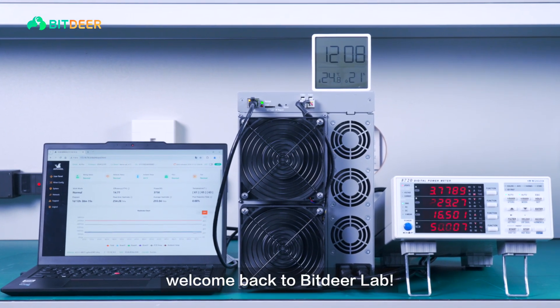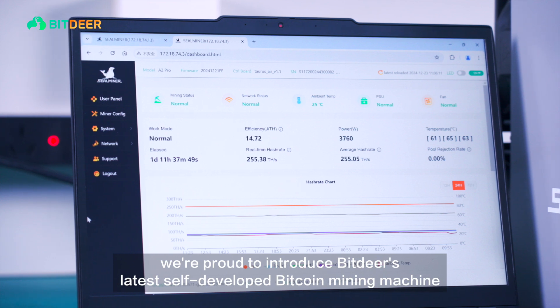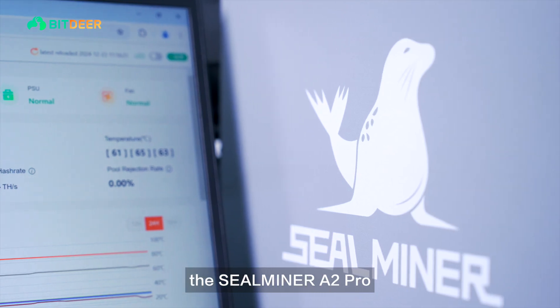Hello everyone, welcome back to Bitdeer Lab. Today, we're proud to introduce Bitdeer's latest self-developed Bitcoin mining machine, the SealMiner A2 Pro.